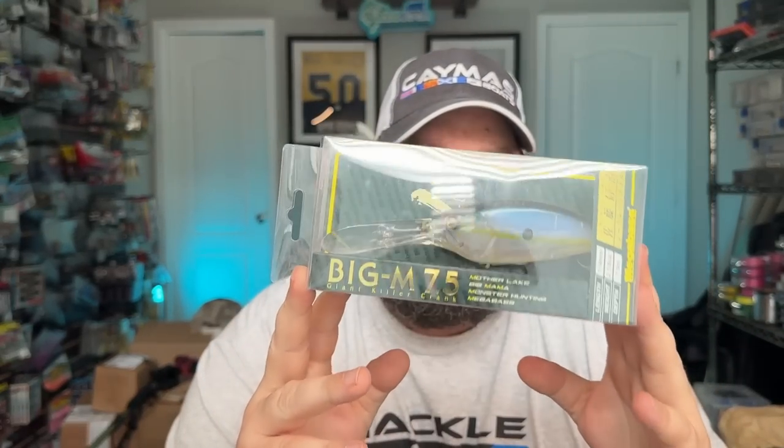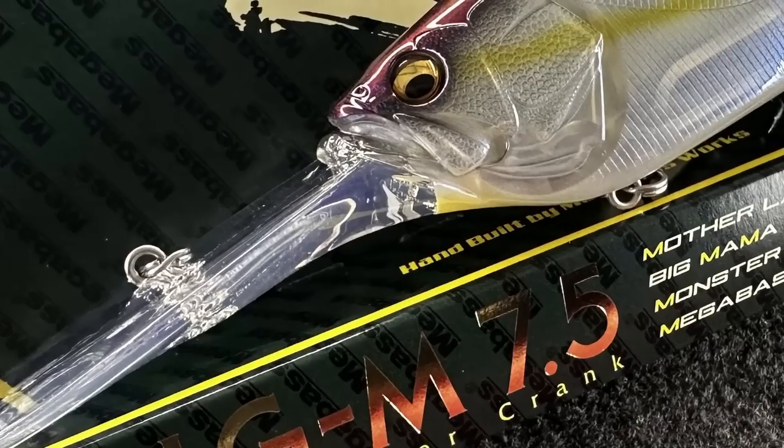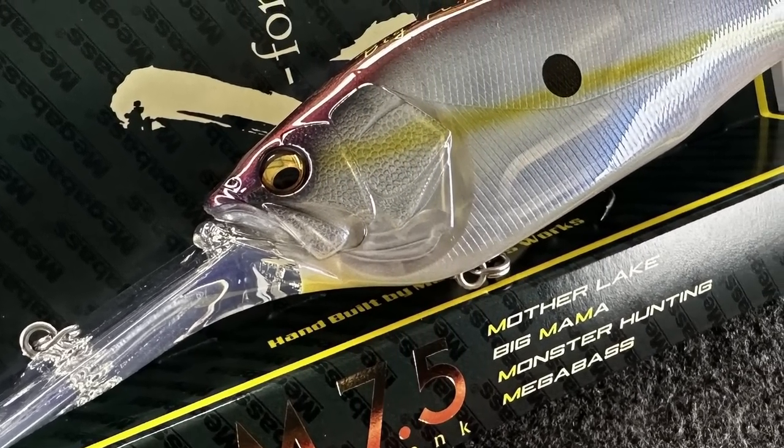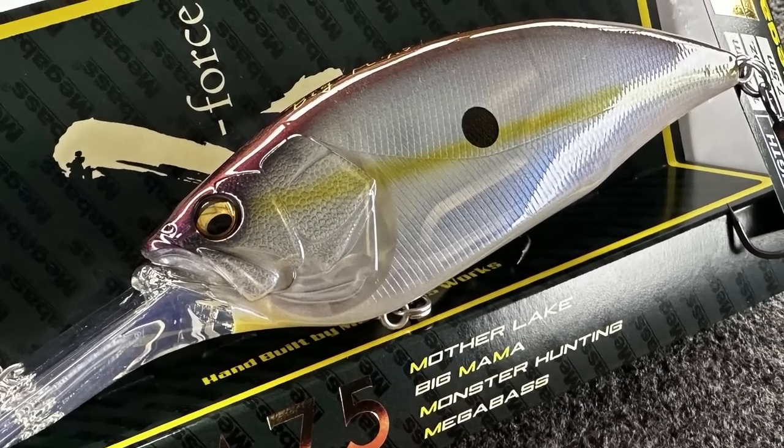Now I'm going to show you some of the custom stuff — and this right here is a biggie. I'm super jacked about these. I told them they had to take them down after I bought them because I didn't want anybody seeing them. These are the Megabass Big M 7.5 — these things will dive to 30 feet deep. Just like Megabass does, everything they make is beautiful. Look at that color — the translucent with a little bit of purple and a little bit of chartreuse to it. You talk about a big, beautiful bait.